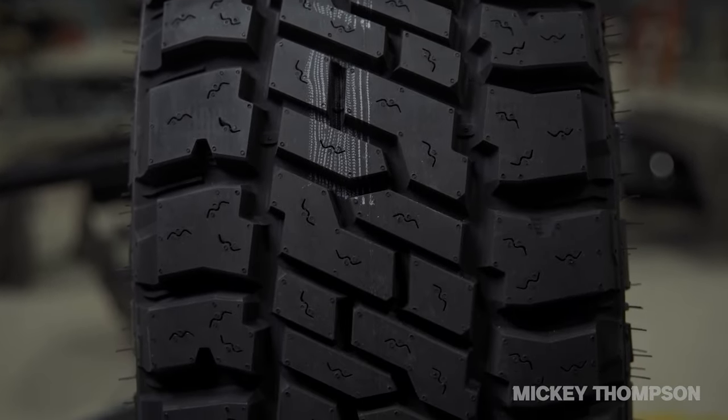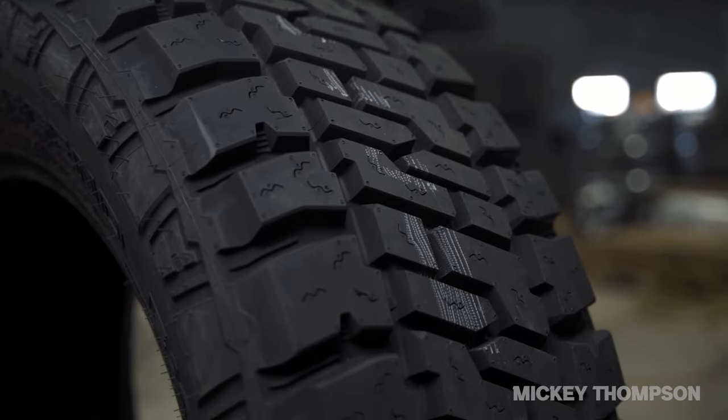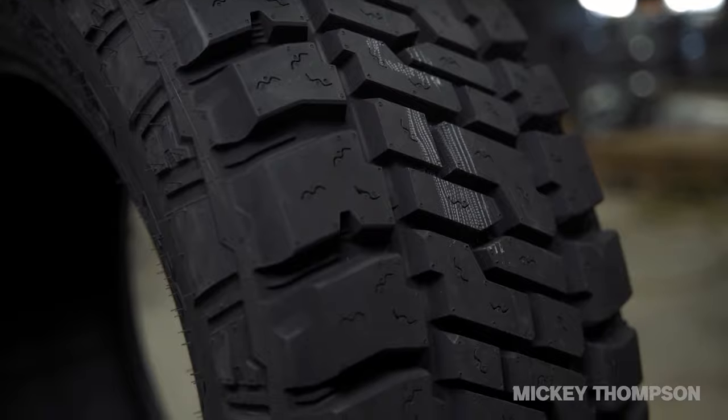The Baja Legend has a 50,000 mile warranty compared to the 55,000 mile warranty that the Recon Grapplers have. A little extra mileage warranty could go a long ways — 5,000 miles to be exact. Alright, I know that was corny.